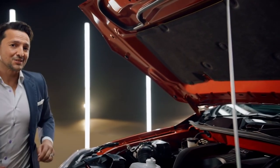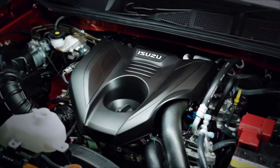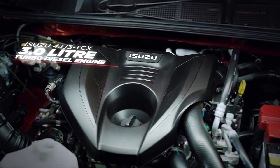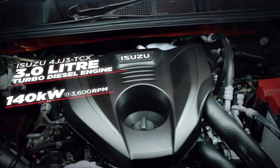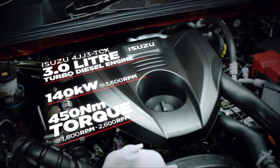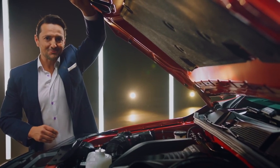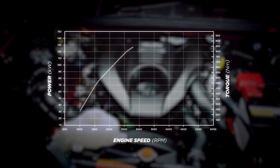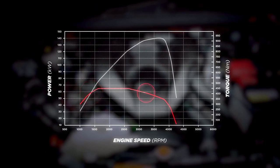Isuzu have listened to Australian customers' feedback and are thrilled to announce that the new 3-litre 4JJ3 TCX turbo diesel engine will power this latest generation of D-MAX, featuring 140 kilowatts of power and 450 Nm of torque at 1600 RPM, paired with a six-speed transmission. More importantly, there is more usable torque, with 400 Nm available from only 1400 RPM through to just over 3000 RPM.